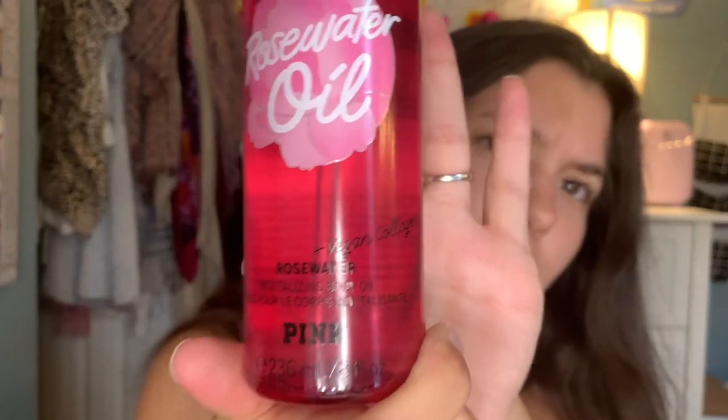I did actually get the Rose Water Oil — it's new to Victoria's Secret Pink. It says it has vegan collagen in it. This smells amazing, like literally authentic to a real rose — absolutely amazing. I wish they had a body mist of this, but I can pair it with the rose body mist from Bath and Body Works. I just got the body oil — I didn't need a lotion since I'm already getting oil.